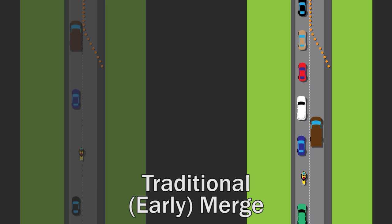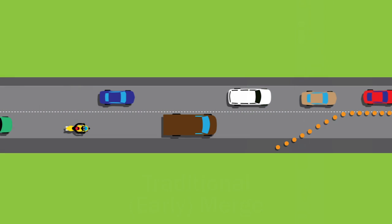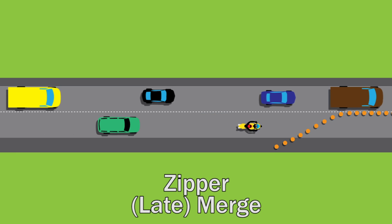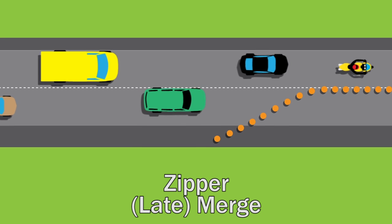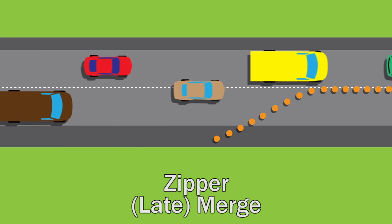When traffic backs up, there's a better way to merge. A zipper merge, also called a late merge, has motorists stay in their lanes until they reach the merge point. There, each driver takes turns, alternating one lane of traffic then the other — just like a zipper.